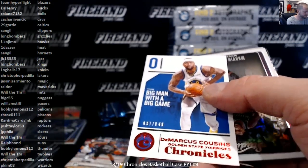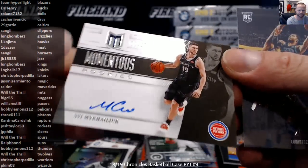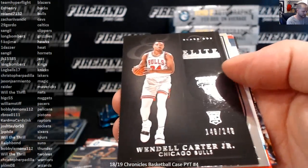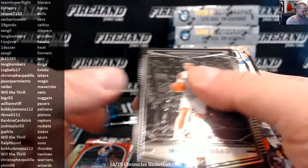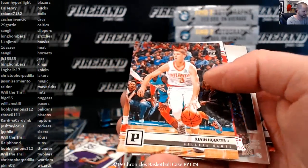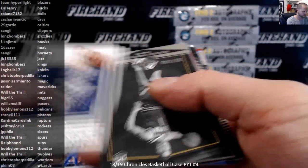DeMarcus Cousins to 149. Bagley, Mo Bamba, DiVincenzo Chrome. And for the Pistons, Svi Mykhailiuk 58 of 99, Momentum, Momentous Rookies. Elite Black Phoenix. Miles Bridges Obsidian. Marvin Bagley base rookie. Michael Porter Jr. Majestic.